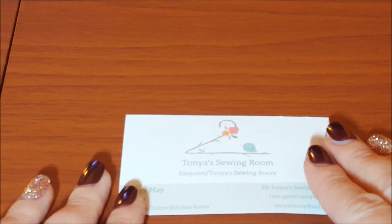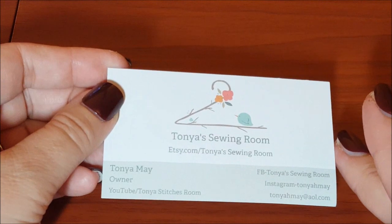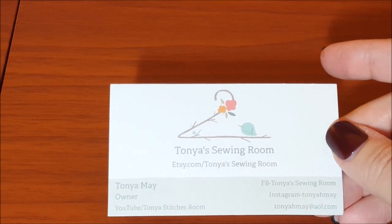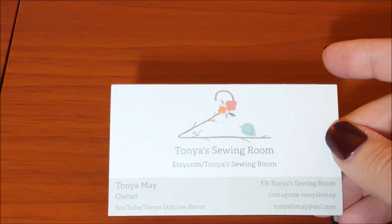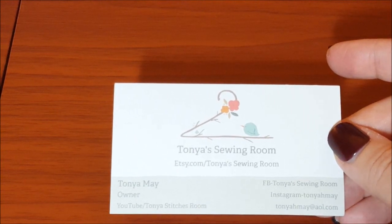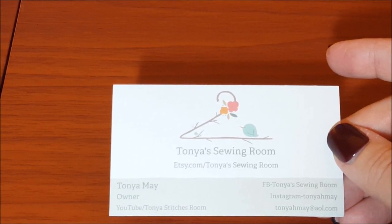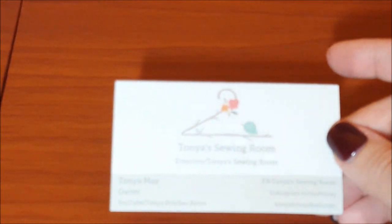Today's video is a product review from Tanya's Sewing Room on Etsy. She also has a Flosstube channel called Tanya Stitches, and I will link all of this stuff below. She has a Facebook page called Tanya's Sewing Room, an Instagram account at Tanya May, and her email is TanyaMay at aol.com. She also has an Etsy store called Tanya's Sewing Room.